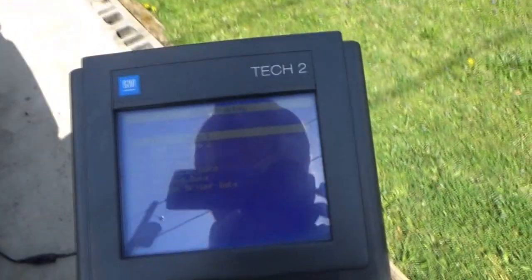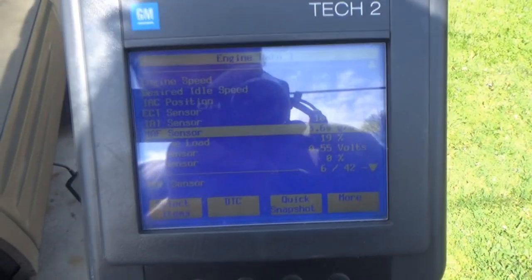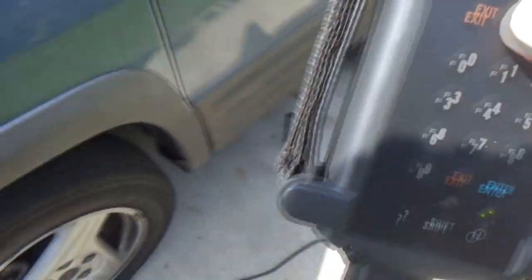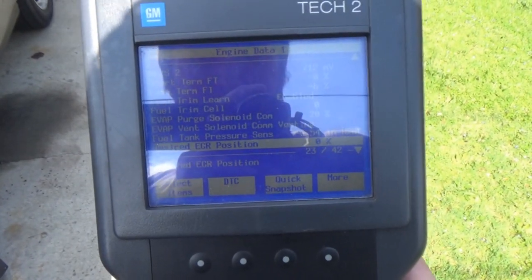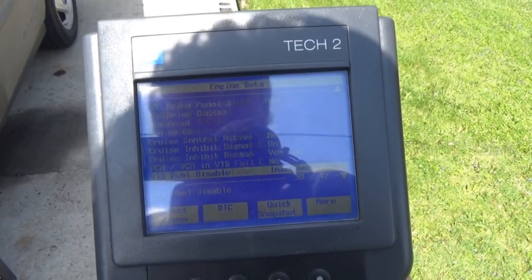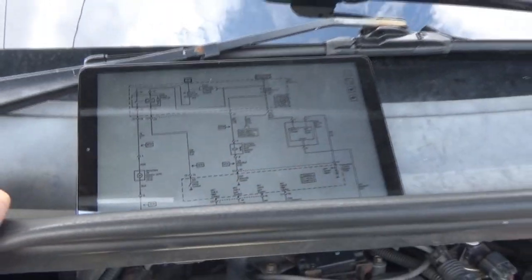I wanted to see - I'm sure there's a PID in here for mass airflow voltage. Looking in engine data one - the mass airflow sensor is reading at about 3.6 grams per second. From my understanding that's pretty normal. I still need to look at the MAP sensor information. We're probably going to have to hook up the voltmeter to see if the mass airflow sensor voltage drops down at all.